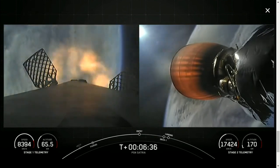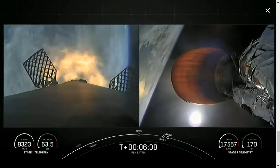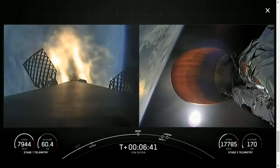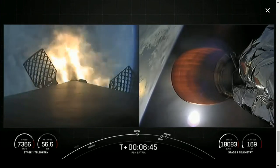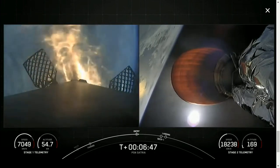Stage one entry burn startup. You can see that three of those engines have now relit — engines one, five, and nine — for the entry burn. It's about 20 seconds for this burn.